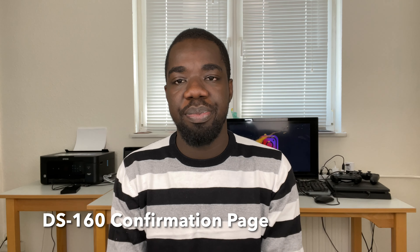The second essential document you should have is the DS-160 confirmation page. After applying for your visa online — that's the completion of the DS-160 form — there's a page that pops up at the end of the form. Make sure you save this page as well and print it out when you're going for your visa interview.